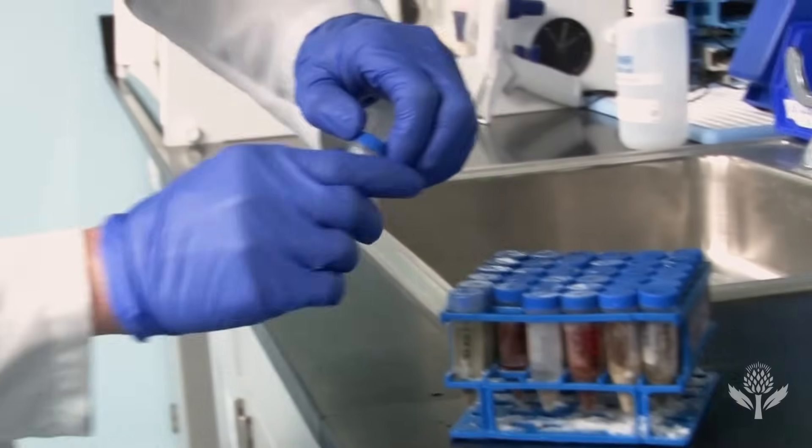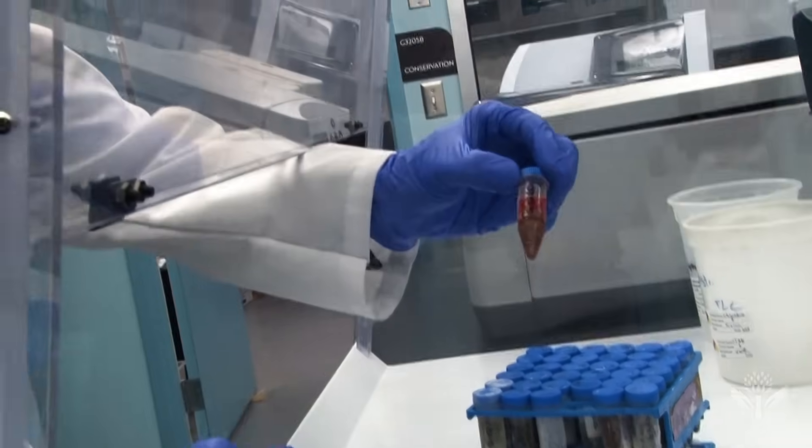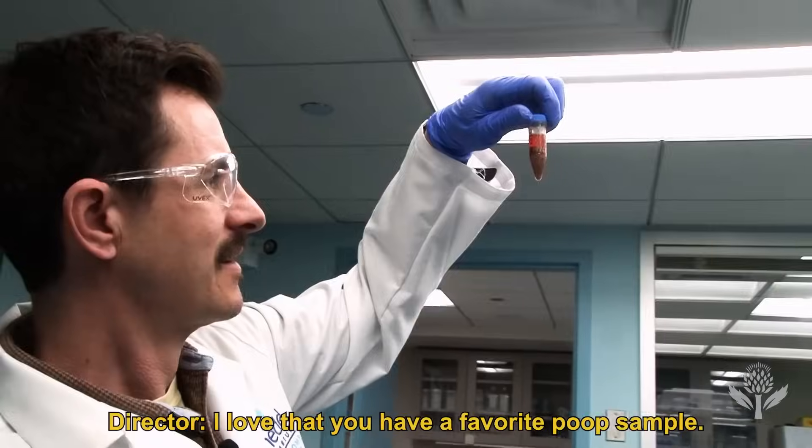Most likely, depending on what they ate, you get a different variation of color. So you can see this one is bright red. I just love this one — it's so bright red. I love it. I love that you have a favorite poop sample.